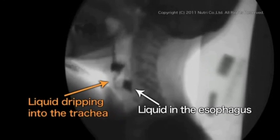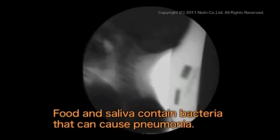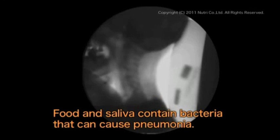This is an x-ray image capturing the mechanism of aspiration. You can see liquid is slowly collecting inside the trachea. Trying to swallow, the patient ended up choking. Food and saliva that enter the lungs by mistake actually contain many bacteria and can cause pneumonia if such foreign materials are not removed by coughing or in the form of sputum.